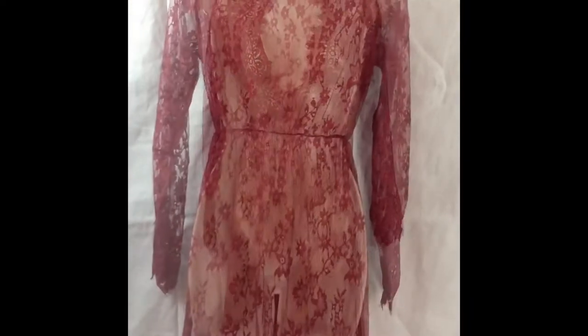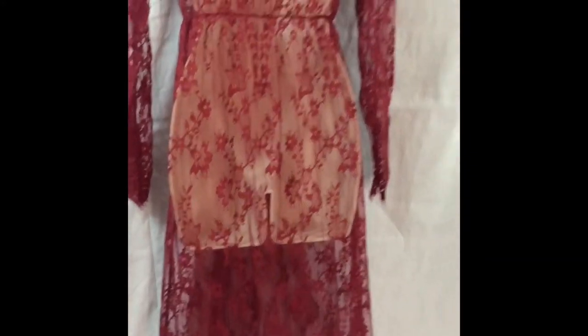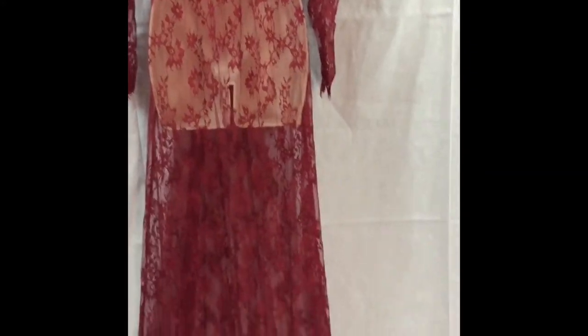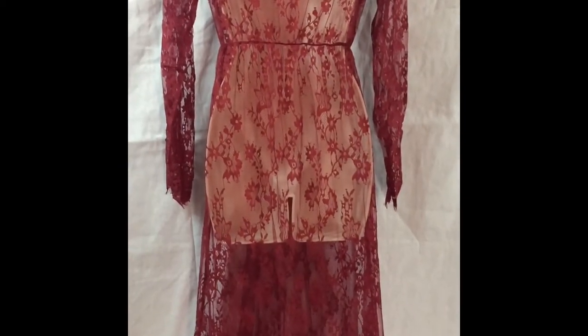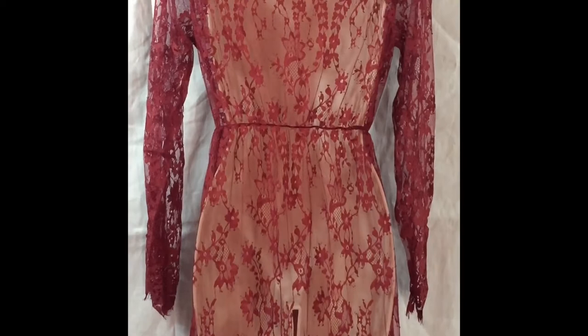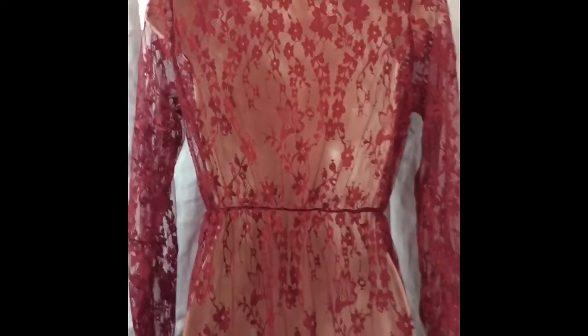And this is the back of it. For the back, it kind of looks even more see-through, probably because it's on this form. But as you can see, it complements the skin tone, and any skin tone would look beautiful in this because it's see-through.